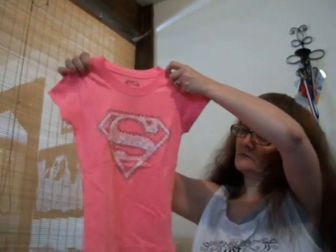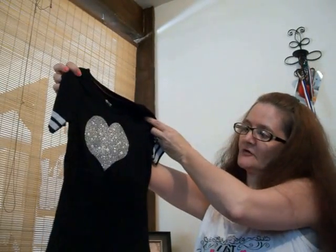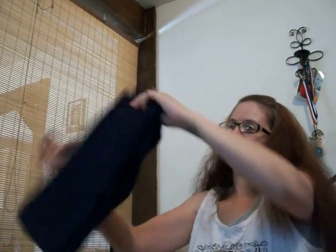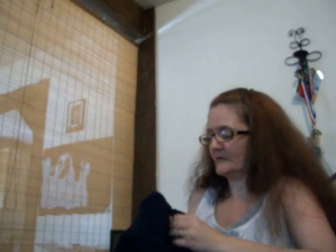Then she's got a Superman — or Supergirl, whatever — shirt. Then she's got these too, I love the feeling of these. She's got this beautiful black hot glitter shirt. And then a kitty shirt with a crown with glitter. And then for wintertime she's got some dragon pants — sweats, I call them.